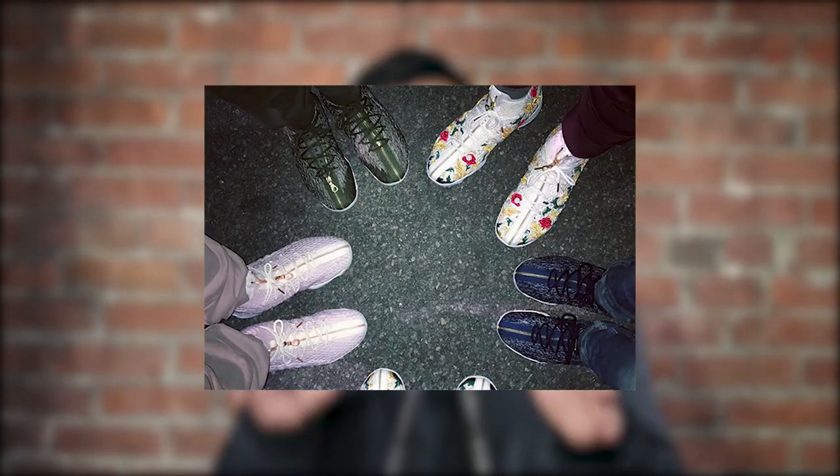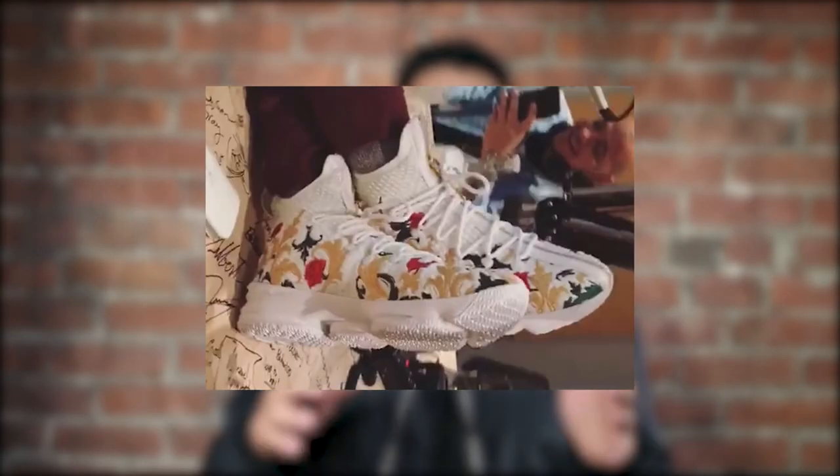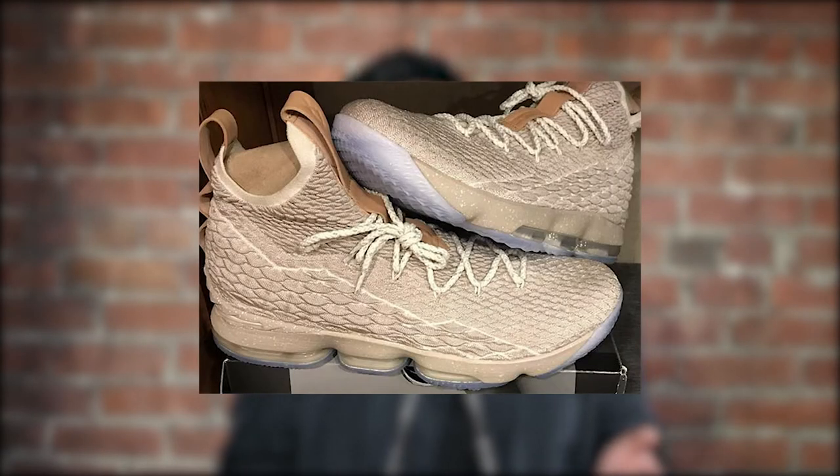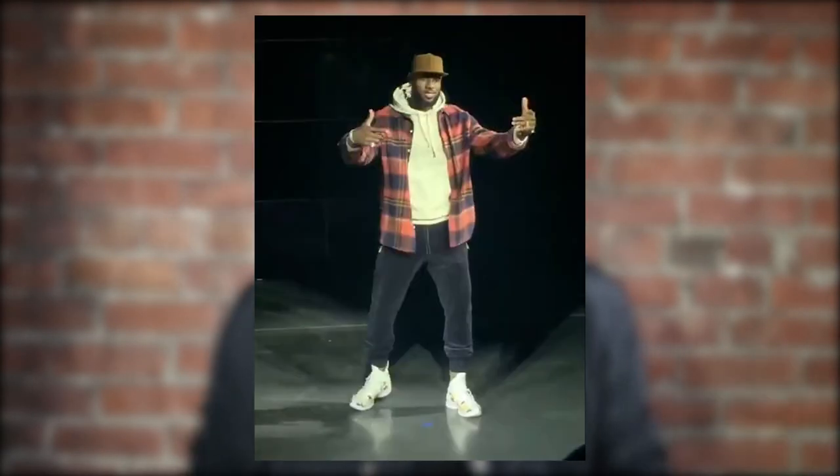These are definitely gonna be a special package release. Different colorways have been revealed — one is like a black Oreo with a white bottom, and another one they're calling the Ghost, which looks kind of like an Oxford tan, similar to a Yeezy. Speaking of Yeezy, these are very similar — it's Primeknit and they've got cool colors on it.